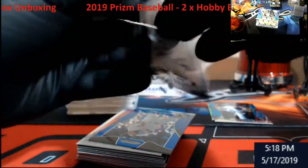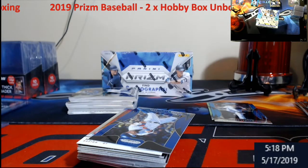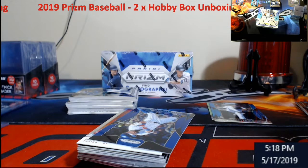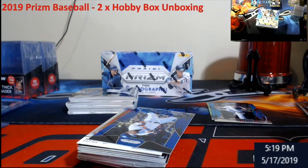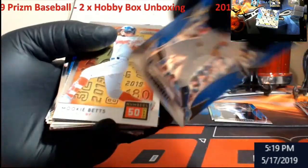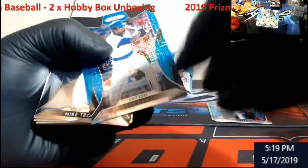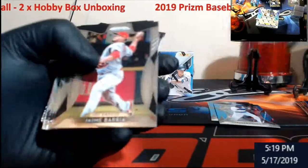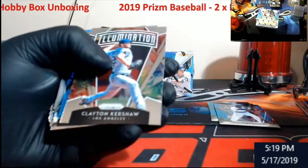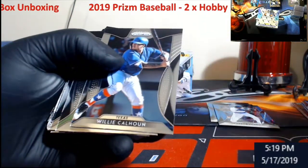Pablo Lopez - going to be a base, Marlins. We got one auto left - got to be a Vlad, come on Vlad. Schwarber blue. Dawson mojo out of 399. Suarez. Kluber - that's numbered out of 399.